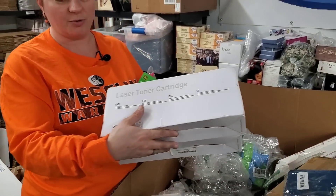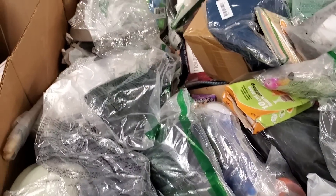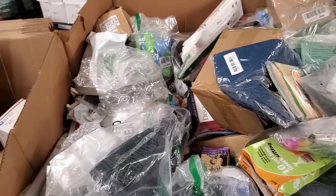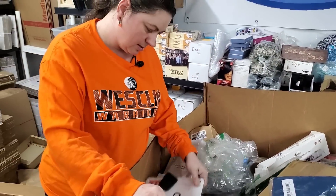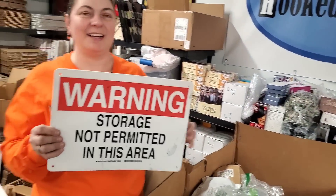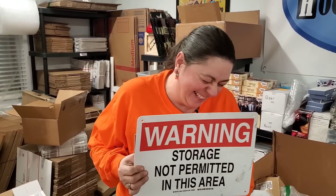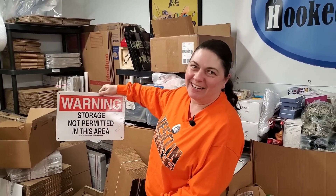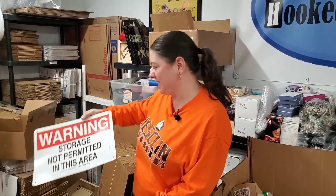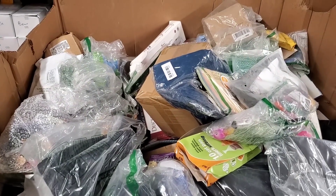Here's some more laser toner cartridge. Is there a big white box down there? It says warning — oh no! I should just hang this on the front door. Warning: storage not permitted in this area. That looks like it wasn't even supposed to be in here — they ripped it off the wall. That is awesome. I think I need to hang that on my front door.